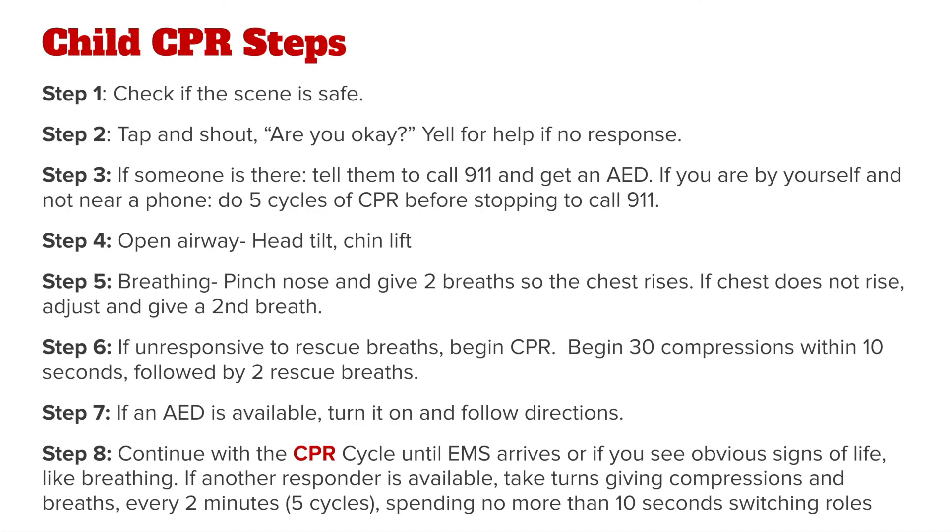The steps of performing child CPR are as follows. Step 1: check that the scene is safe. Step 2: tap and shout, are you okay, for responsiveness and breathing, and yell for help if there is no response. Step 3: if someone is there, tell them to call 911 and get an AED. If you are by yourself and not near a phone, do 5 cycles of CPR before stopping to call 911.